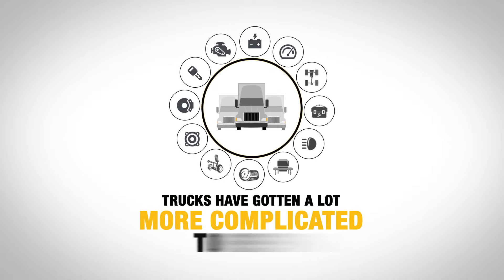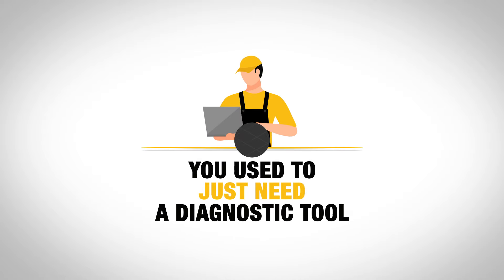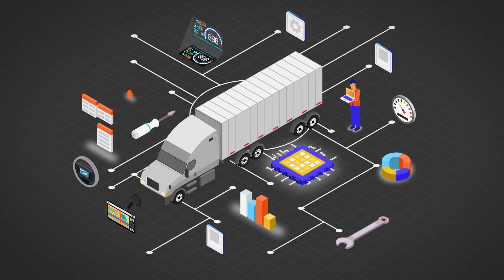Trucks have gotten a lot more complicated to repair in recent years. You used to just need a diagnostic tool. Now you need more. A lot more.